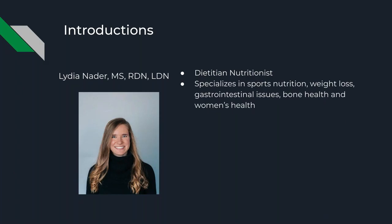Just a little bit of introduction. My name is Lydia Nader. I'm a registered dietitian nutritionist with Illinois Bone and Joint Institute. I am specialized in sports nutrition, weight loss, gastrointestinal issues and GI disorders, bone health, and women's health. Those are the different areas I have worked in over the past couple of years.